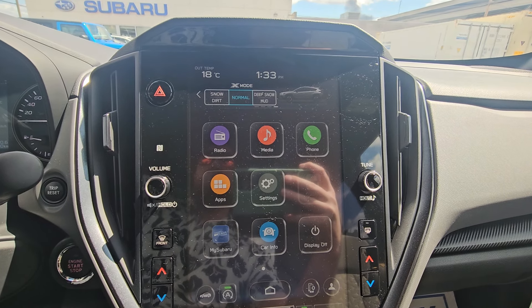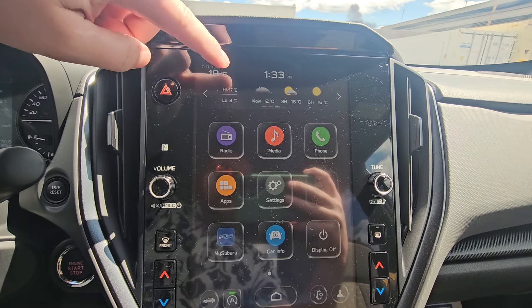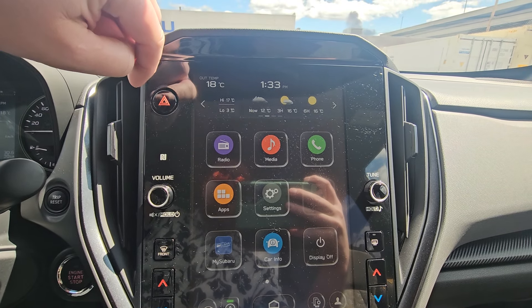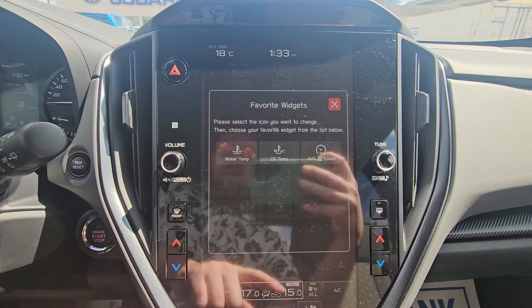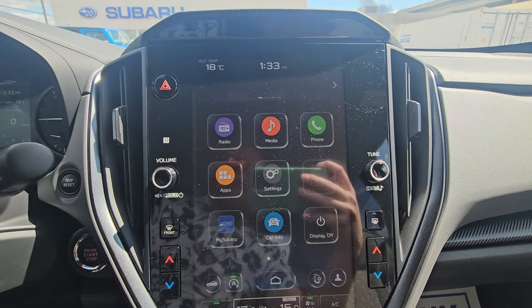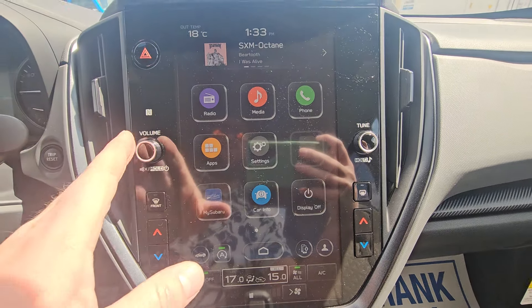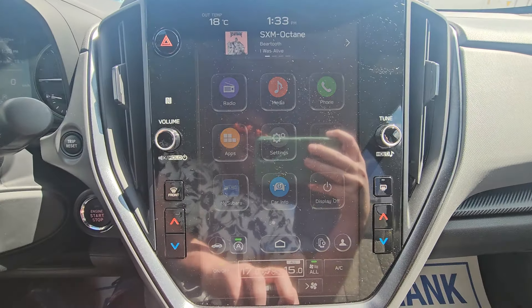Subaru's easy-to-use infotainment system. This is the first Crosstrek where you get access to dual-function X-mode, which is like 4x4 low in a pickup. You've got two different modes: snow and dirt, and deep snow and mud. We've got weather as part of your satellite radio trial, and gauges and widgets that you can change around depending on what you want to look at — very easy to change. And then you've got what you're currently listening to.